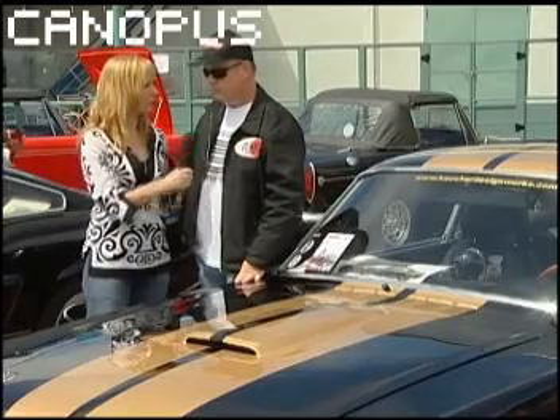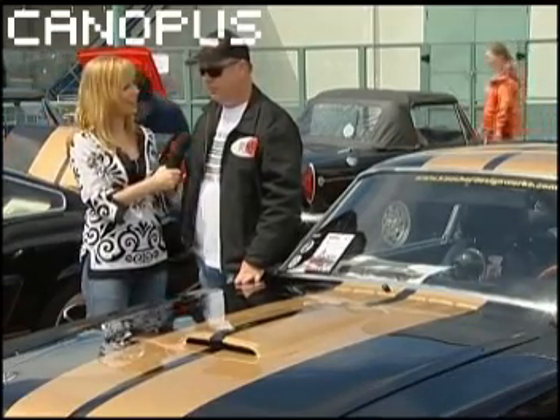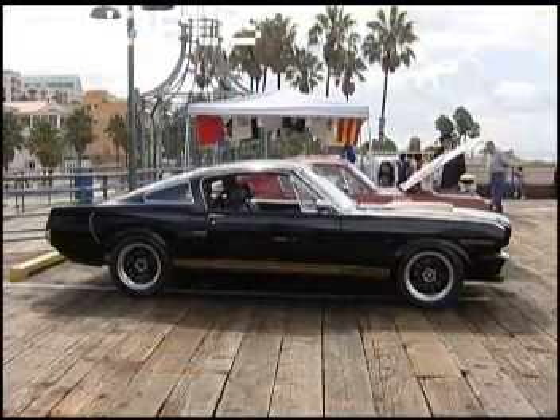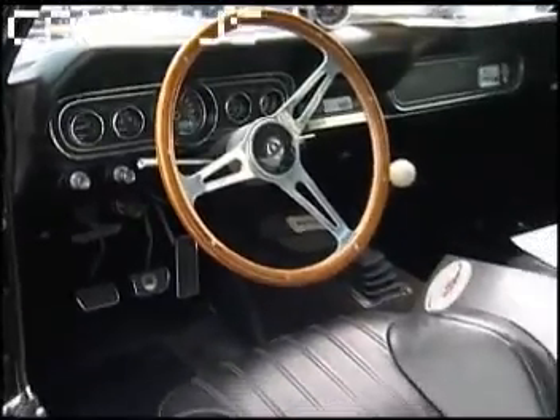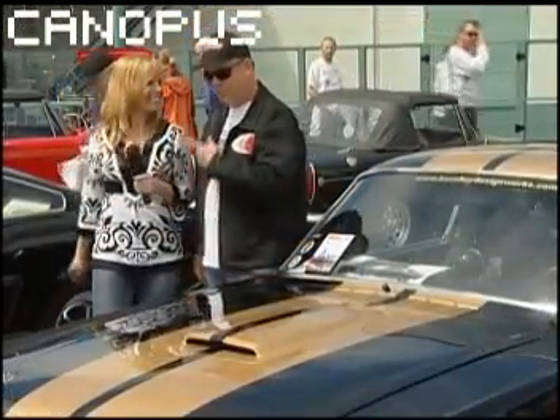What year did you buy your first Shelby? The first one was 1984, actually. And I still have the car — and people are going to throw up when they hear this — I paid $8,000 for it. Well, thank you for sharing all the information. Thank you for having me. And I'm glad I got your name right. Yes, you did.